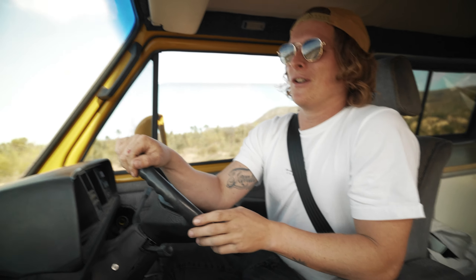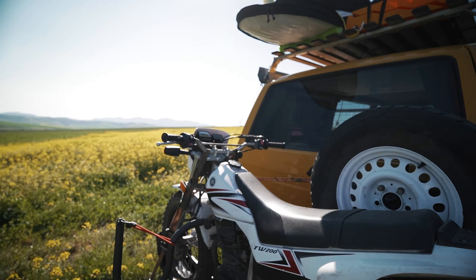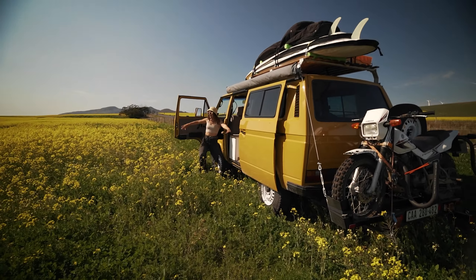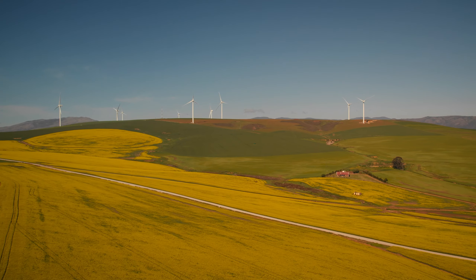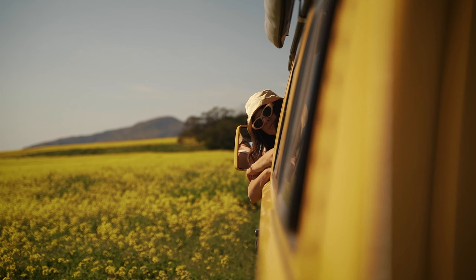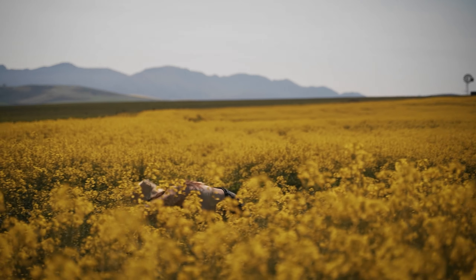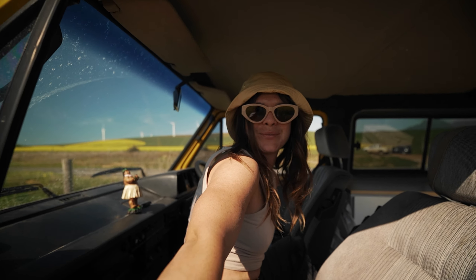We've made it to our first shoot location. So good — the yellow bus in the yellow field. We're gonna get a quick couple of shots here of Hannah and the bus just being in the flowers. It looks so good with the yellow bus and then all these yellow flowers as far as you can see. Beautiful. Flower shoot done!